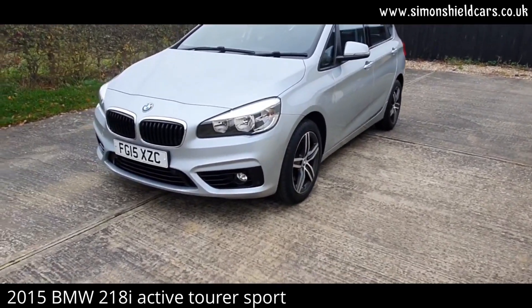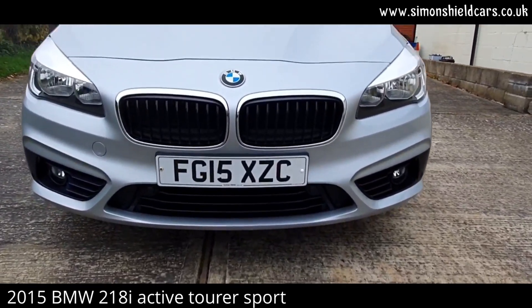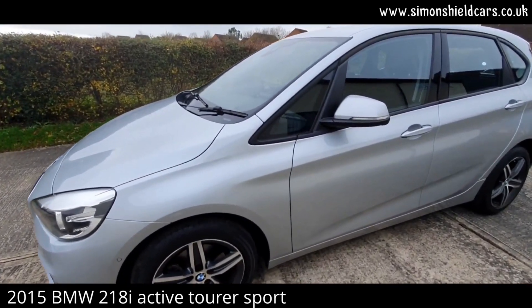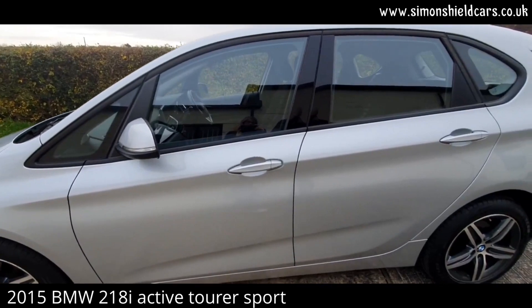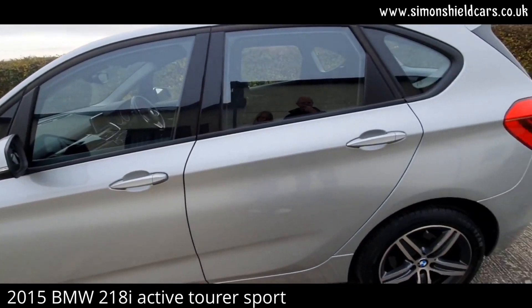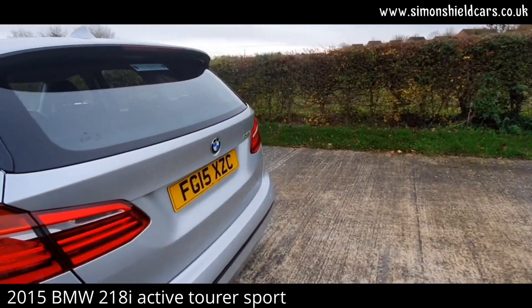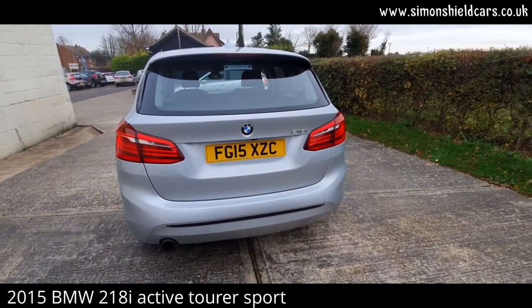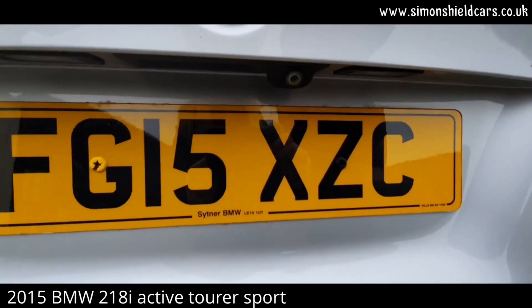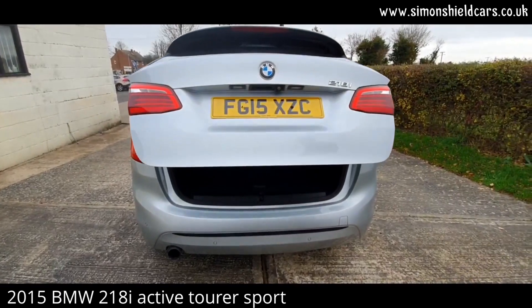Starting at the front, we've got front parking sensors as well as rear parking sensors — this is part of the driver comfort package. Looking down the side of the car, the comfort package includes folding mirrors as well. All in lovely condition. The car has also got the reversing camera, which was a paid option, and we have got the electric tailgate too.